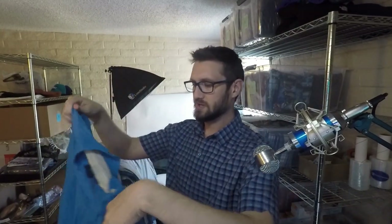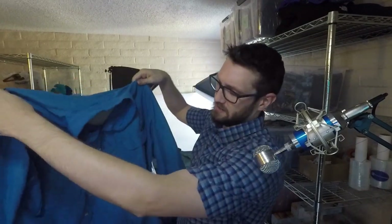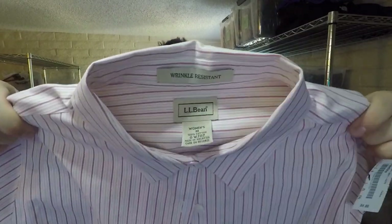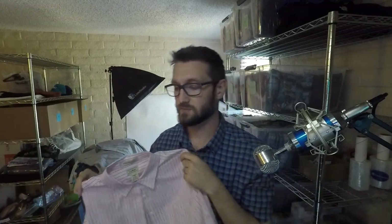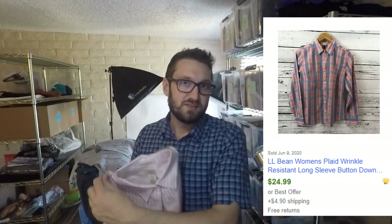Another Ex Officio shirt — this one is a vintage shirt, so it's like a hiking and fishing shirt. Should be $26–$27. This one's an LL Bean wrinkle-resistant shirt. I don't pick up a ton of LL Bean — you shouldn't pick up everything LL Bean — but the wrinkle-resistant does do pretty well and demands some extra cash. This is just a women's button-up shirt in very good condition. I'm hoping to get $25–$26 for it; if it's a men's extra large you might get $30.